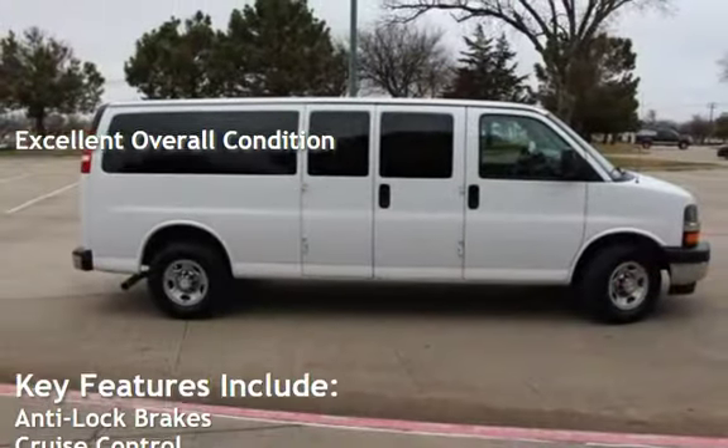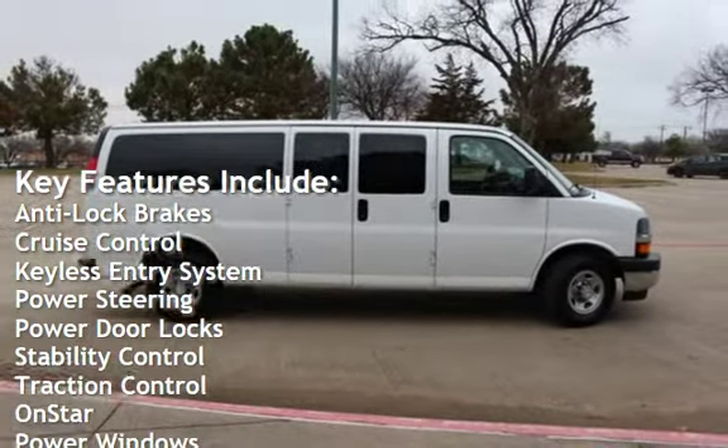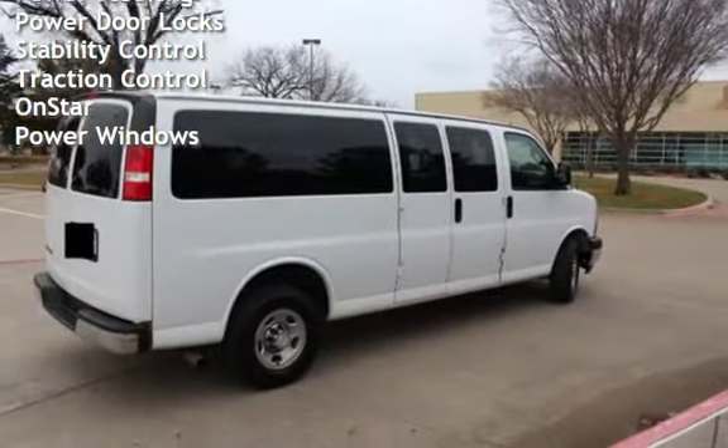Key features include anti-lock brakes, cruise control, keyless entry, power steering, power door locks, stability control, traction control, OnStar, and power windows.